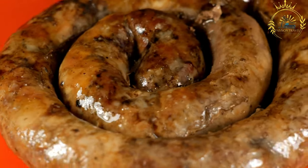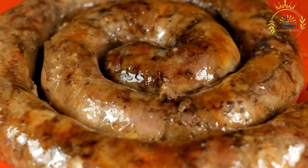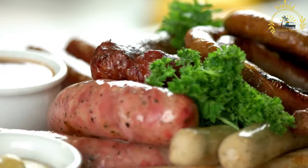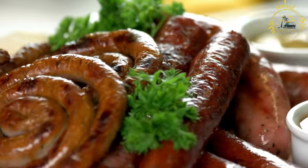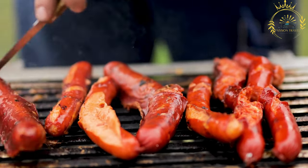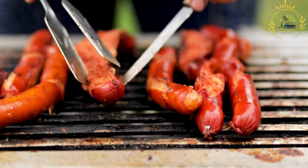Versatility: Boerewors Rolls are versatile and can be enjoyed in different ways. They can be served as a quick street food snack, a meal at a casual eatery, or as part of a social gathering or braai. South African Tradition: Boerewors is deeply rooted in South African culinary traditions, and the Boerewors Roll is an iconic representation of this heritage. It is popular and proudly South African, enjoyed by locals and visitors alike. Boerewors rolls are commonly sold at sporting events, concerts, and festivals throughout South Africa.